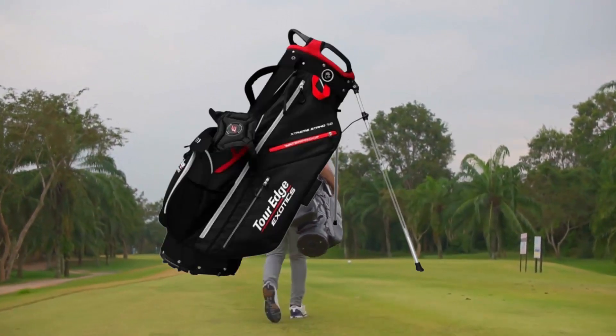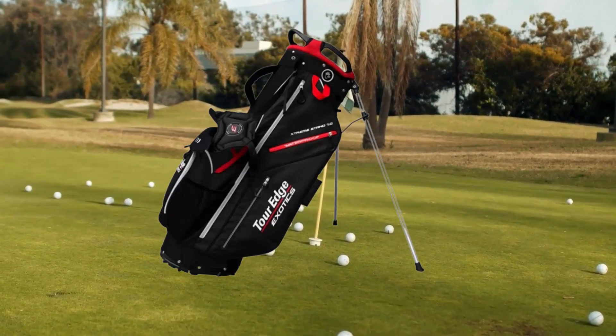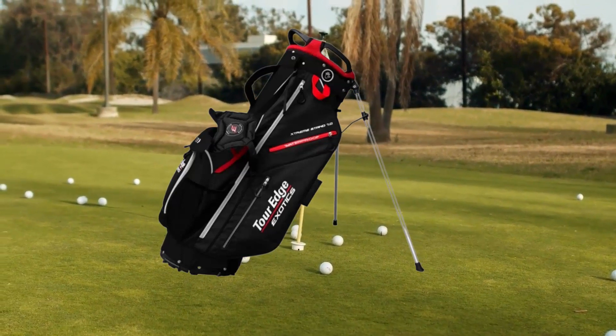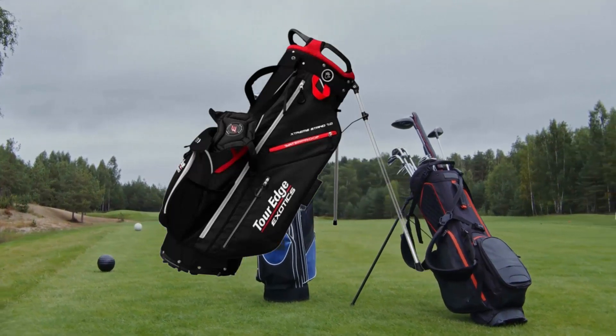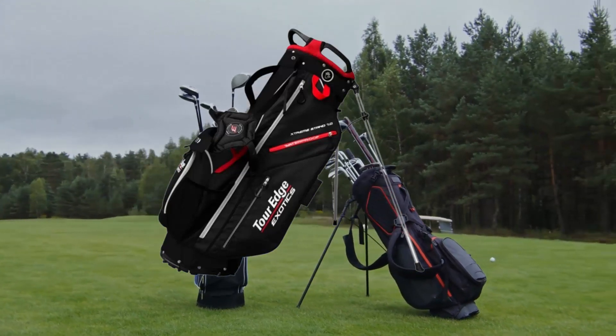Number six, the Tour Edge Exotic Xtreme features a seven-way top with a molded handle, a lightweight quick-release stand, premium comfort padded dual strap, a waterproof accessories pocket, an insulated beverage sleeve, and a rain hood. These are the top Tour Edge golf bags we have reviewed on our website.